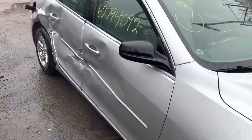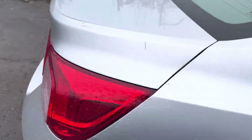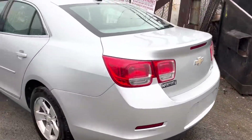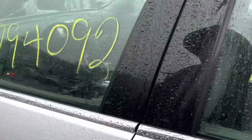Two doors on this side — junk porter's junk wheels, got a good tail light. Good deck lid, good tail light on this side, good rear bumper, two good doors. Car runs and drives.